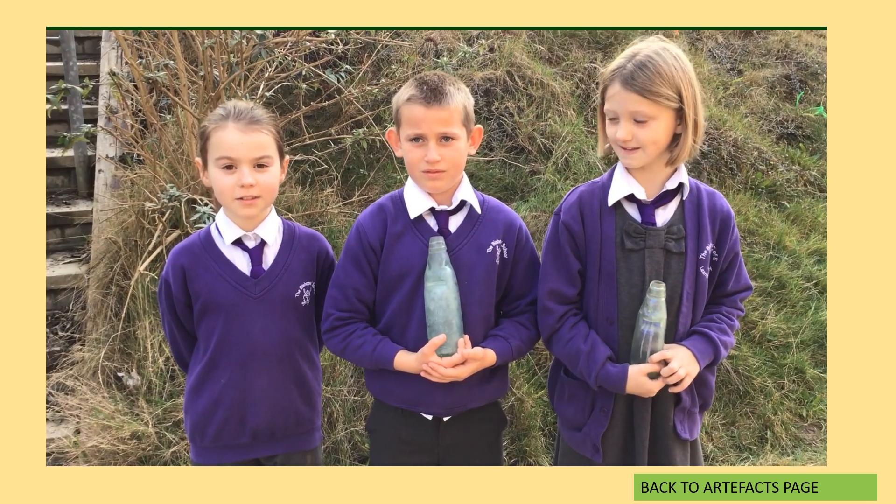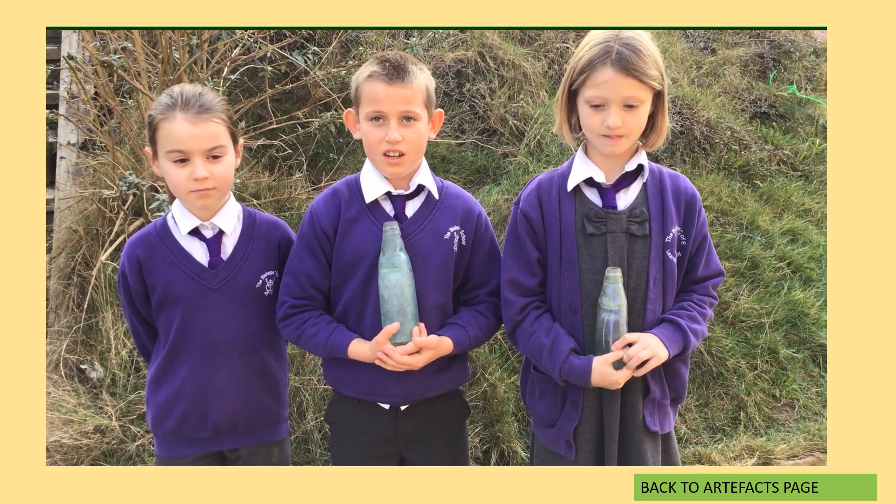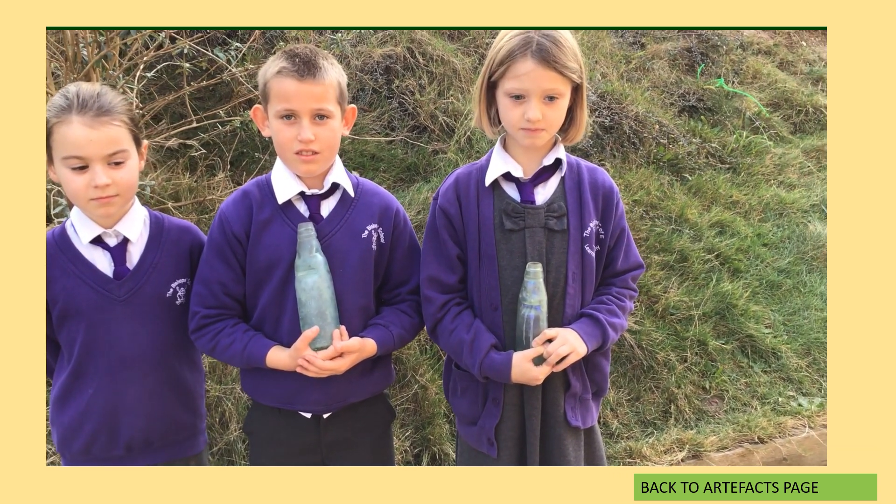Many bottles we use nowadays are made from plastic. Many years ago they were made out of glass. Now they are collected pieces.